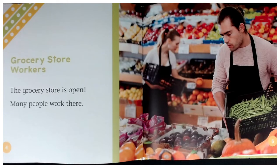Grocery Store Workers, a My Community Jobs book written by Julie Murray. Grocery Store Workers. The grocery store is open. Many people work there.